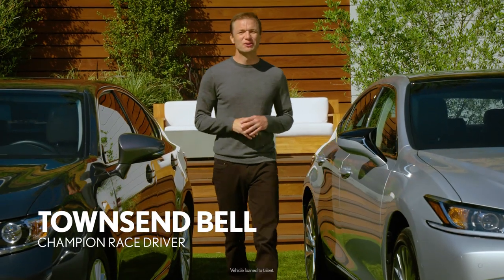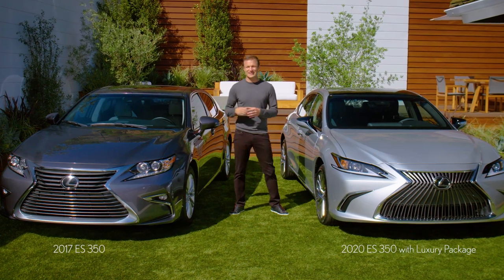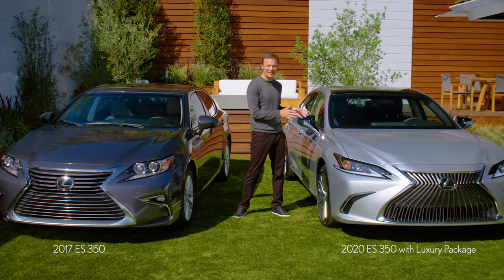Hi, I'm Townsend Bell, here to show off some of the enhancements you'll find when you compare the previous Lexus ES to the very latest model.